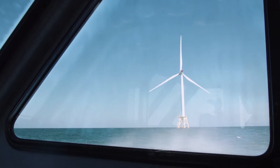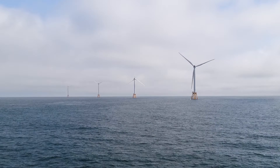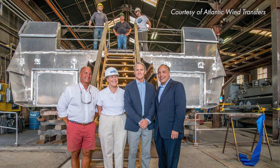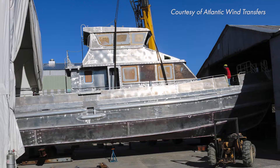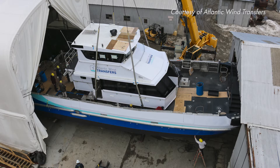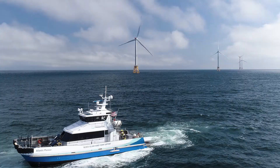I saw this as a next big economic driver for the state and where it's going to be going in the future. I ended up getting the contract to build the Atlantic Pioneer, which was constructed at Block Boats here in Warren, Rhode Island, and ultimately was the first crew transfer vessel in the United States.